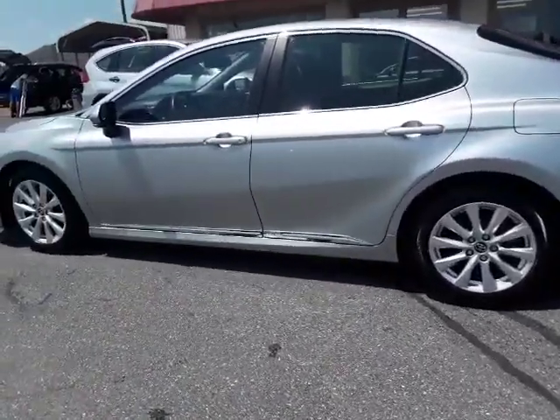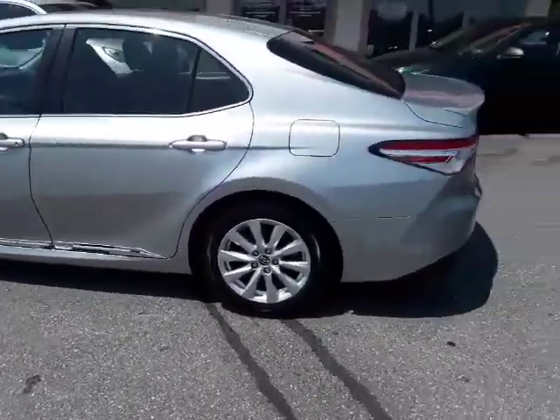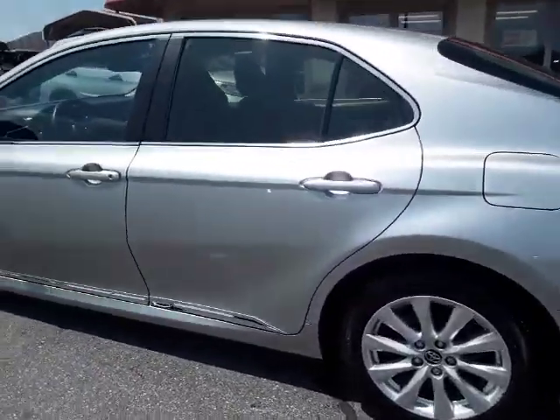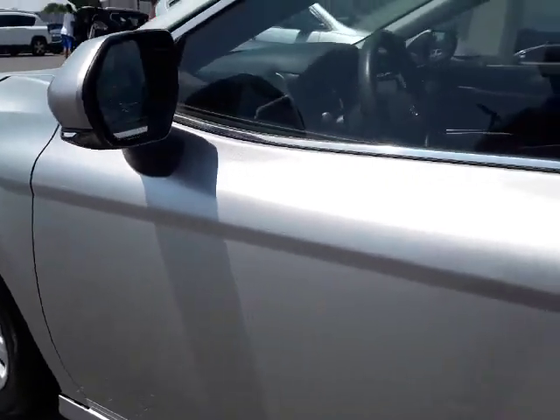It has alloy rims, chrome Camry accents at the bottom of the door, a rear spoiler, and a beautiful silvery color. It has some nice features here, including signal mirrors.